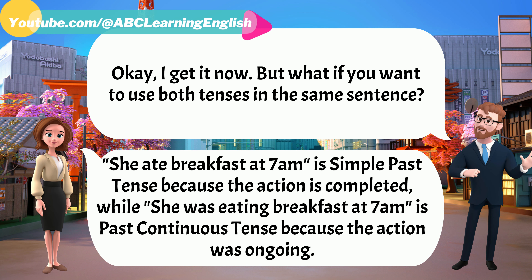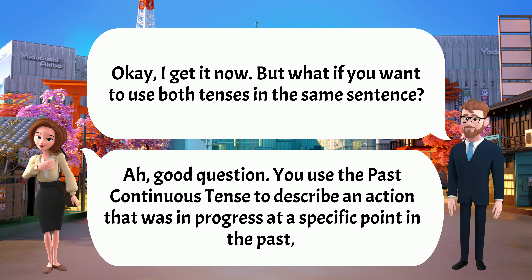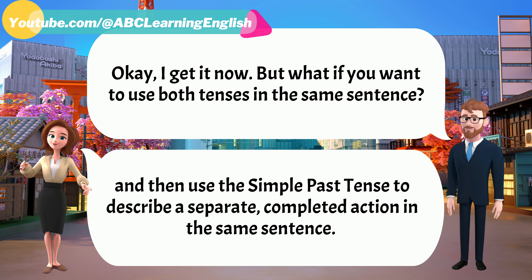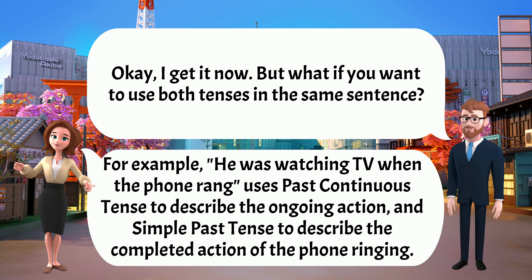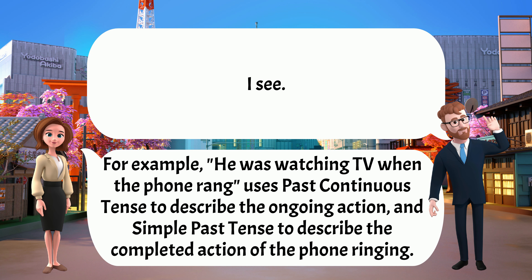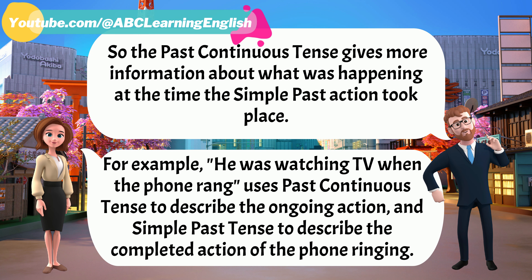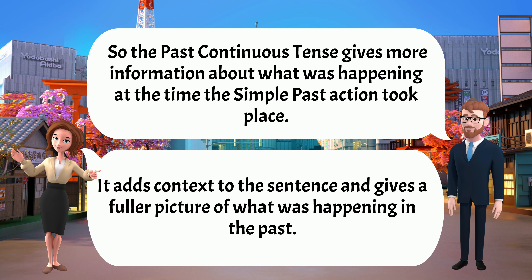I get it now. But what if you want to use both tenses in the same sentence? Good question. You use the past continuous to describe an action that was in progress at a specific point in the past, and then use the simple past to describe a separate completed action in the same sentence. For example, 'He was watching TV when the phone rang' uses past continuous for the ongoing action and simple past for the completed action of the phone ringing. Exactly. It adds context to the sentence and gives a fuller picture of what was happening in the past.